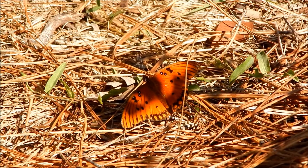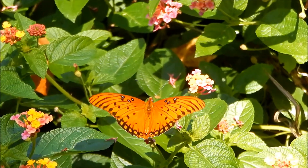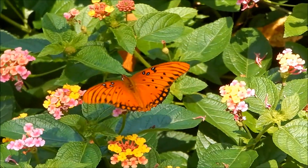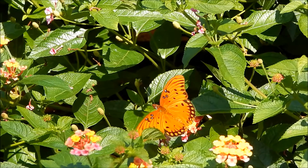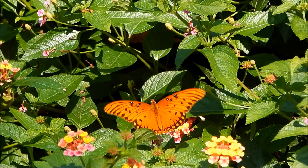...Gulf fritillary. Interestingly enough, it's not a true fritillary — its markings just happen to be very similar to the fritillaries.